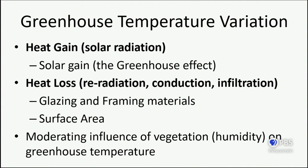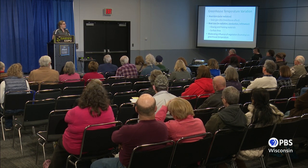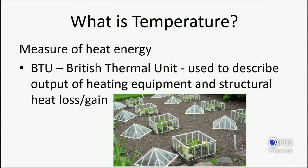Heat loss is also related to surface area — greater surface area means greater loss of heat to the outside. Vegetation and humidity have a small moderating influence, as more humid air retains more heat. The term engineers use to measure heat energy for building purposes is the British Thermal Unit, or BTU — used to describe the output of heating equipment and structural heat loss. If you buy a heater rated at 300,000 BTUs and your greenhouse loses 150,000 BTUs of heat per hour, now you know it will keep your greenhouse warm enough.